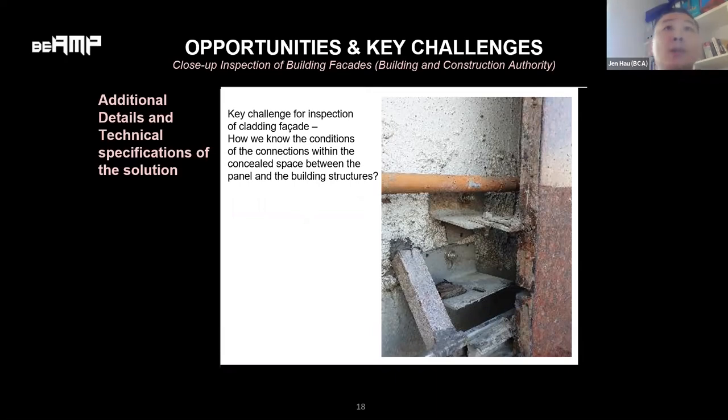This photo shows the connection behind the concealed space of a cladding panel. We are also exploring new technology that can tell us the conditions behind these tiny concealed spaces without removing the panels — specifically: where are the connections, how many bolts per connection, are there any missing bolts, and whether the connection is rusty or not.